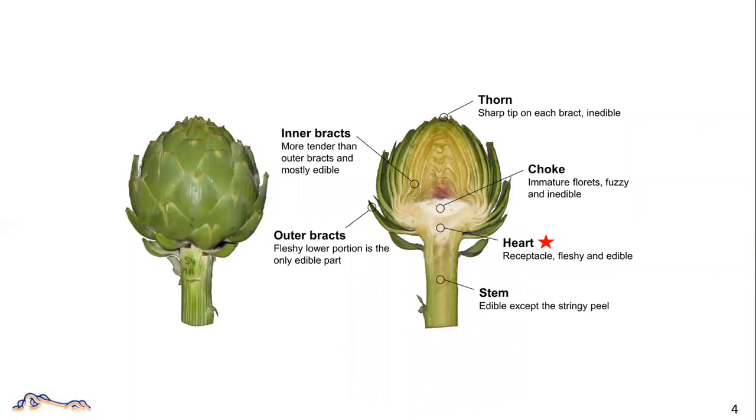Most of the edible part of an artichoke is in its flower bud called heart, which is actually the receptacle of a flower. Obviously, a bigger size of the bud will make it more marketable. In most cases, the main head is the biggest you can get from an artichoke plant. The secondary heads are getting smaller. Generally speaking, you can get three to five flower buds for a fresh market from an artichoke plant.